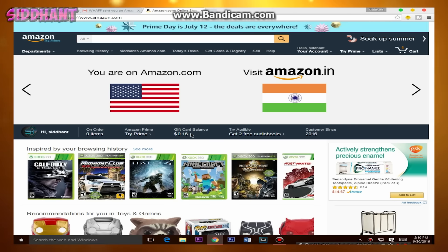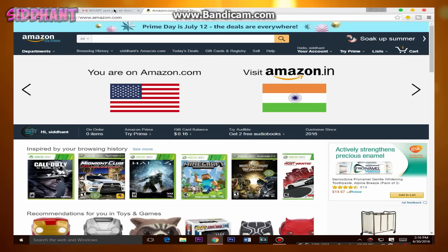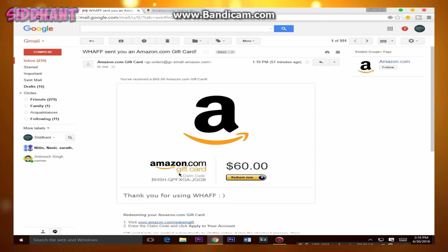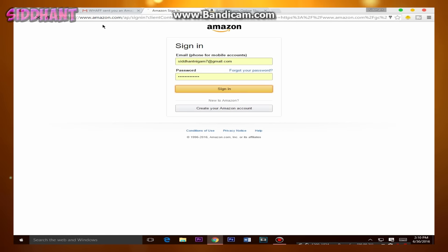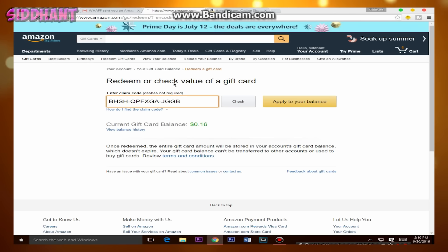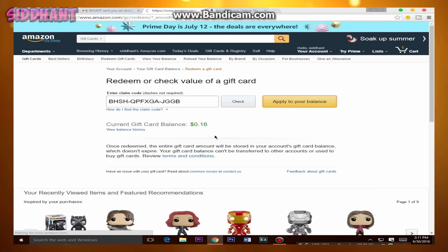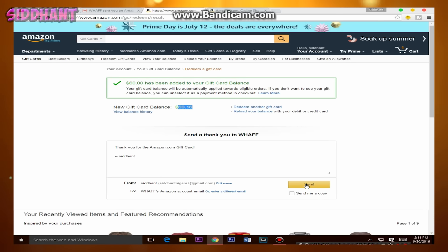As you guys can see, I have received the email from the WAF app. My Amazon balance was 16 cents, and they sent me a gift card. If I click on 'Redeem Now' and sign in to my account, I can apply the code — and this is a legit code. As you guys can see, my balance is now $60.16.